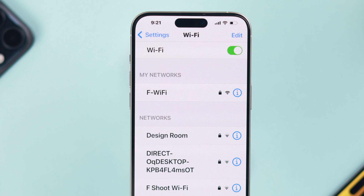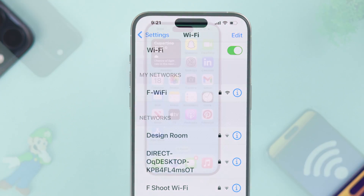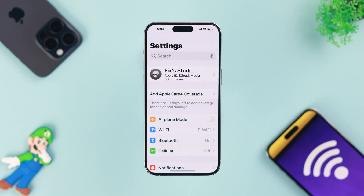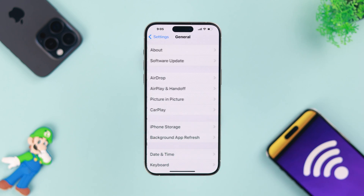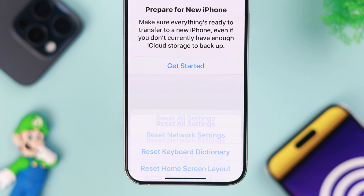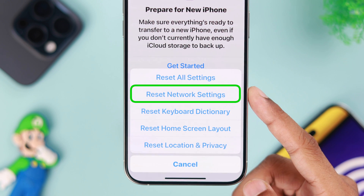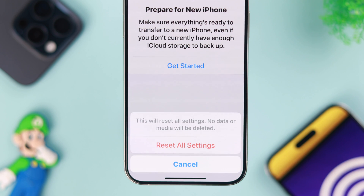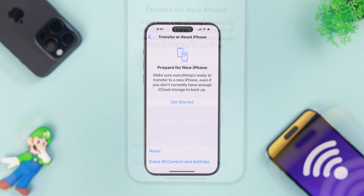Unfortunately, if all of these didn't fix it for you, then we can try resetting network settings. To do that, open Settings, go to General, scroll to the very bottom, and tap on 'Transfer or Reset iPhone,' then 'Reset.' From here, you can do 'Reset Network Settings.' But if that didn't work either, you can choose 'Reset All Settings,' which will reset any misconfigured settings and end up solving your Wi-Fi issues.